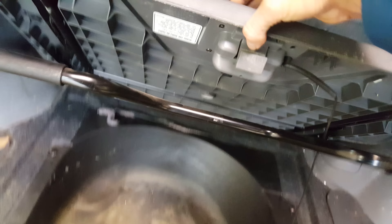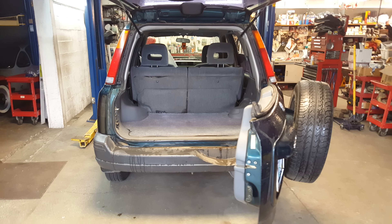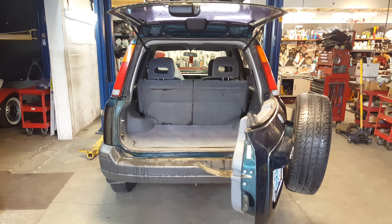Did I mention it's got a picnic table? They have a factory picnic table in the back — right there — that you pull out, and you can see the legs on it. There's your picnic table; have a little party or a picnic at the beach when you take it out. That's the latest status on the CR-V. We saved another one.